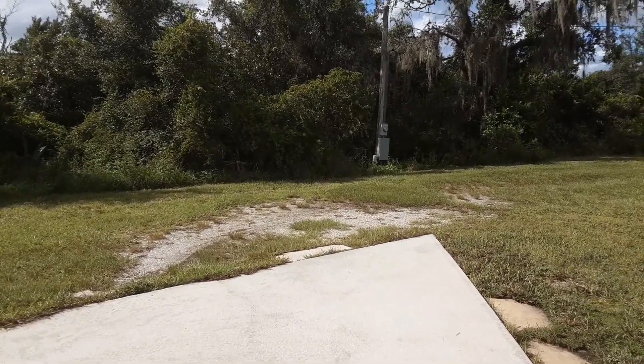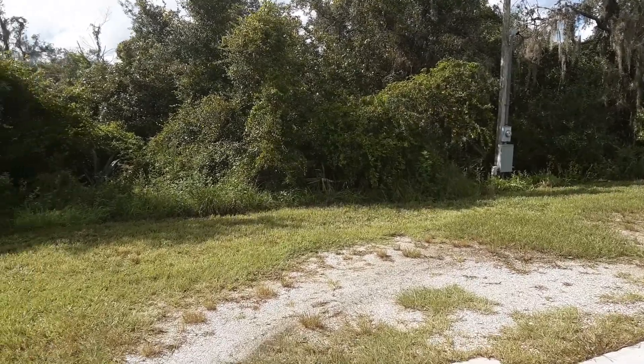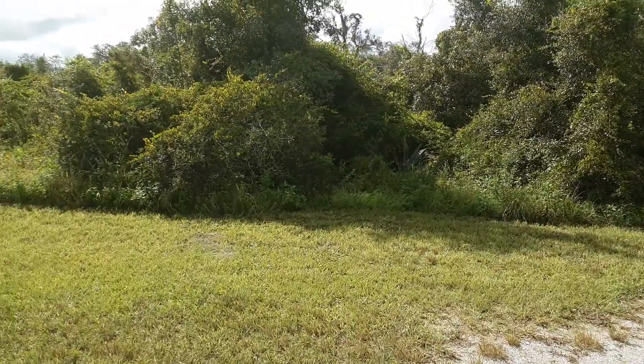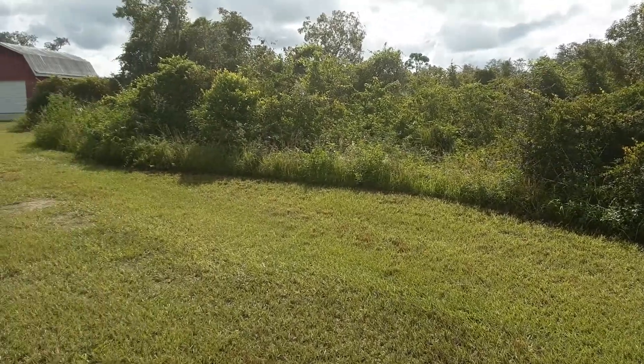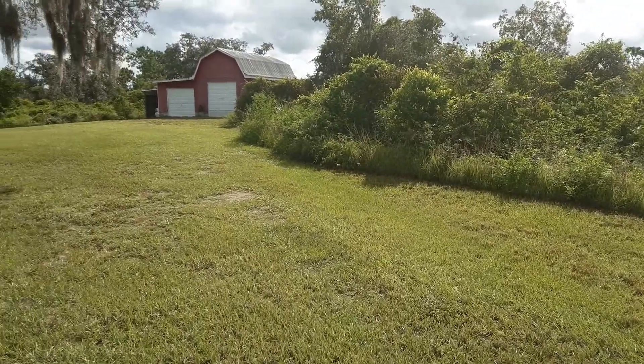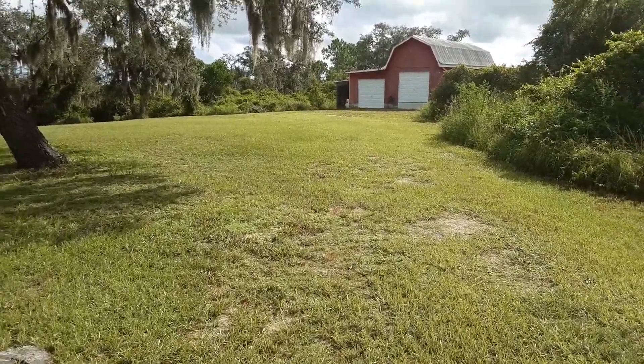This property is on 4.73 acres of prime Florida living. There's an abundance of wildlife here. It's peaceful, it's quiet — a great place to raise your kids.